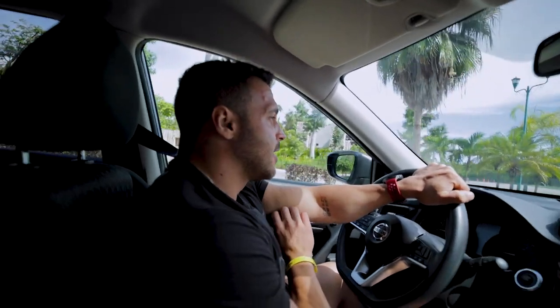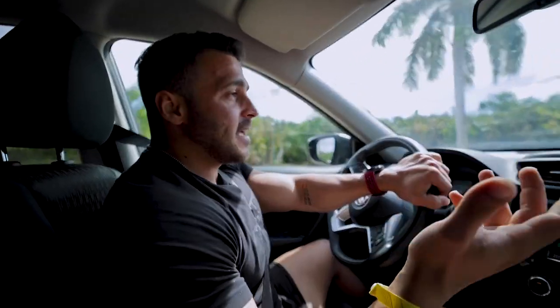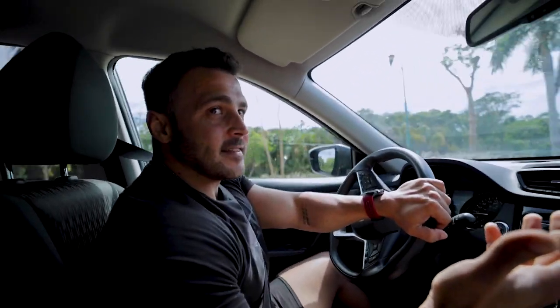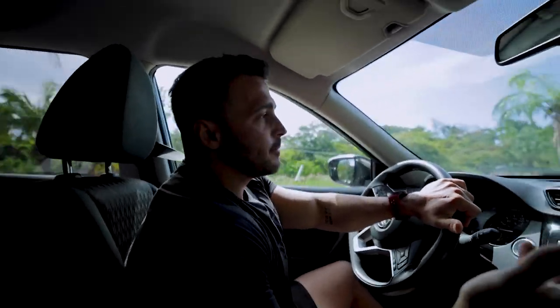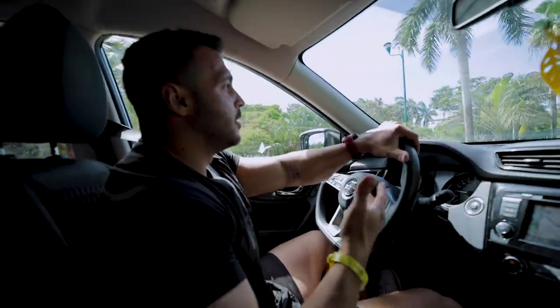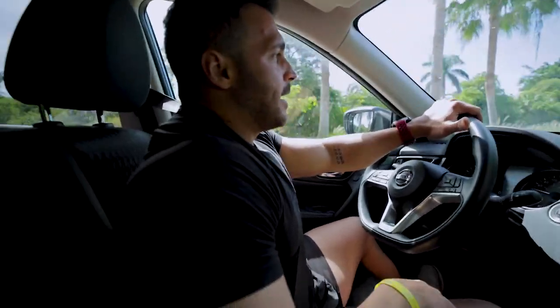We came to visit one of the cenotes — I think they're just like a natural well. We drove one hour here from the hotel, and apparently it's closed to the public. You need to be staying in the hotel to be able to access the well. I thought it would be a public place that no one could own, but apparently you can own natural wells around Mexico.